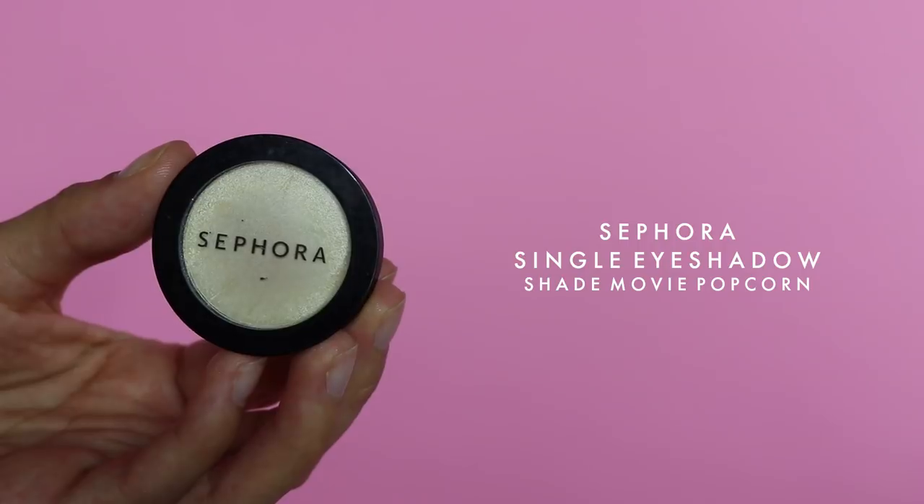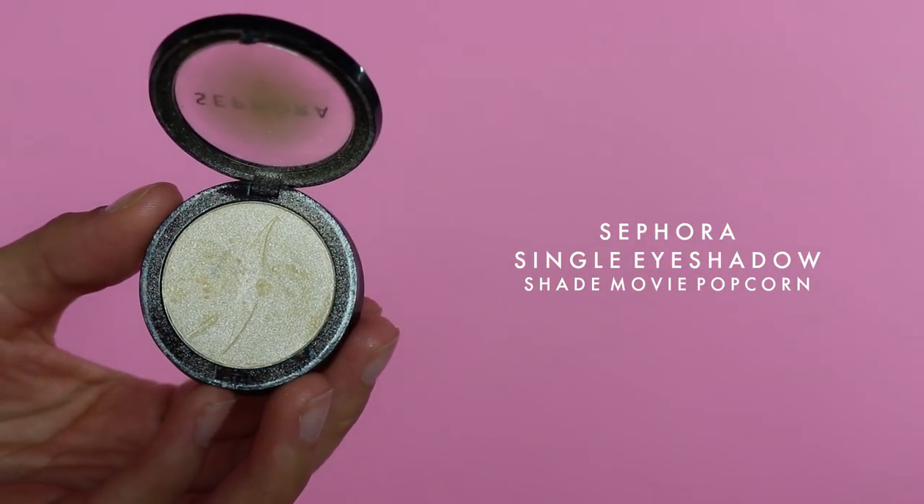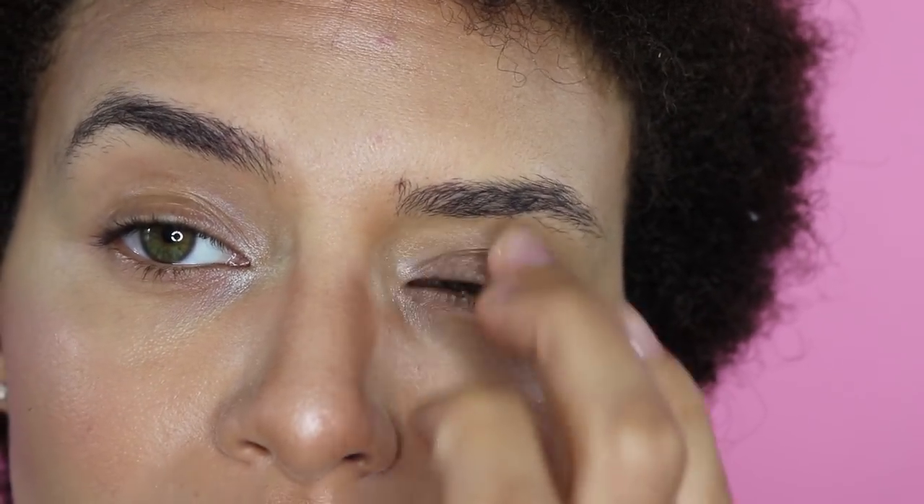Recently I've just been using this single eyeshadow from Sephora — it was on clearance and it's in the shade Movie Popcorn. Instead of a pure white it's more like a vanilla, yellowy, shimmery white color. I feel like it complements tan complexions much better than just a bright white. All I use the shade for is to highlight the inner corners of my eyes — that's usually the only eyeshadow I'll use for this look. I just lightly dab it in the corners with my finger and blend it out.